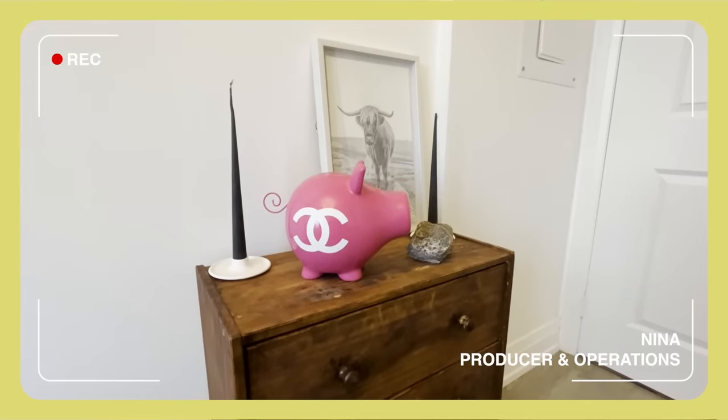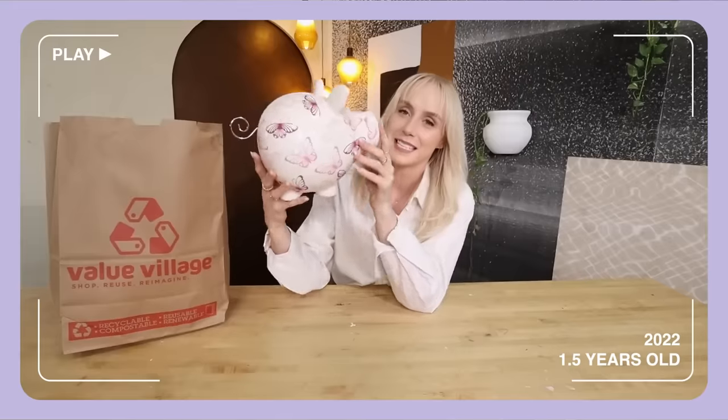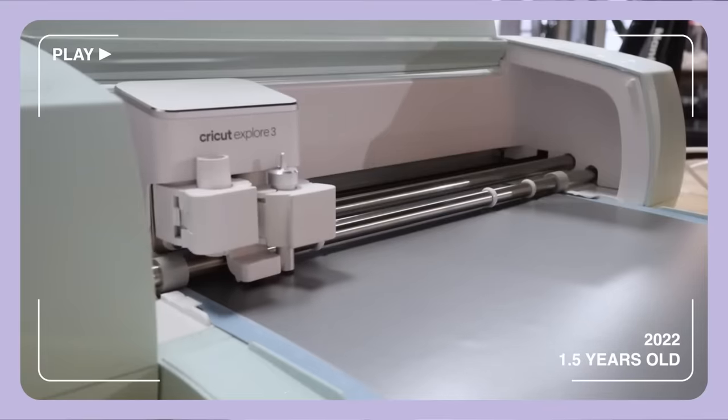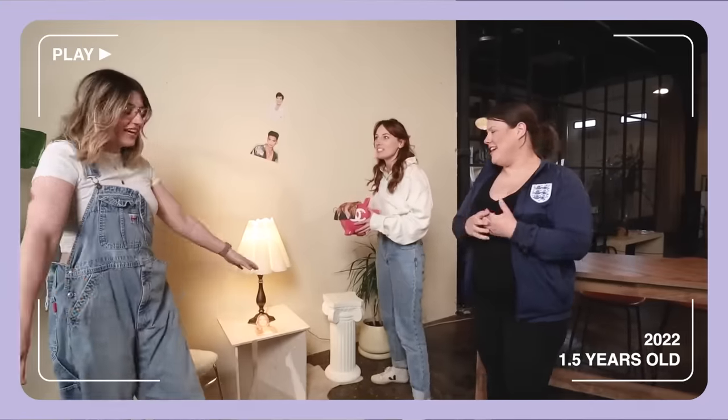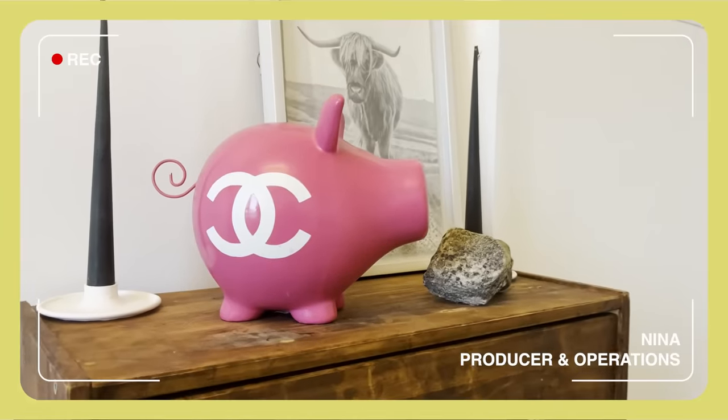I am very lucky to have this beauty. She is pink, she is Chanel, giving major Kris Jenner vibes — and she was made by Rachel in an episode of Thrift Roulette. I keep it here on this dresser behind me and I put all my Kris Jenner money into it.